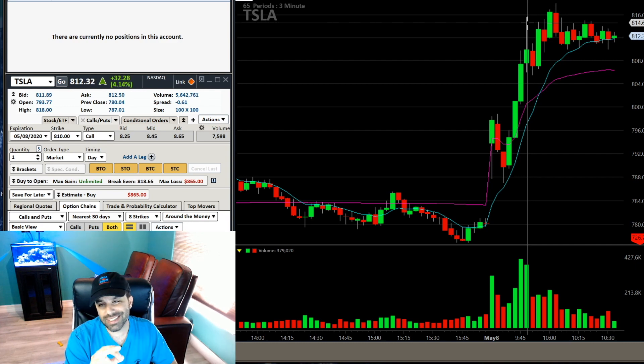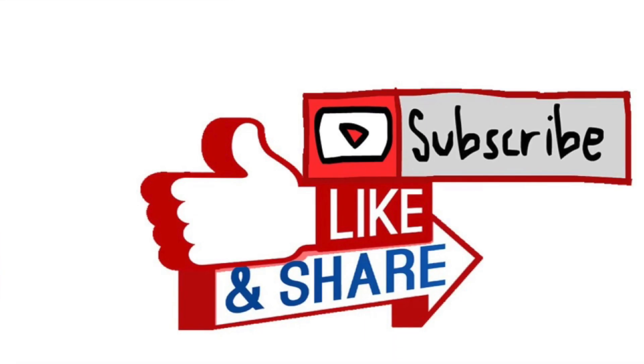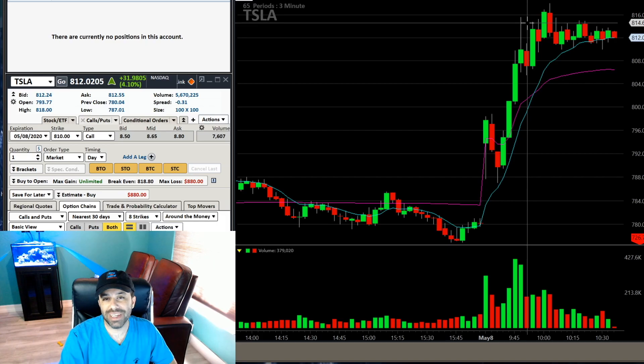Consistency has been key this week - I've been green every day except for that one day with the user error, which is my most-watched video this week because it was a day trading fail. Without that I'd have been green every single day, on a nice five-day win streak. The video coming out Sunday is me fixing that user error by customizing the software so it won't happen again. I hope you enjoyed the video, learned something, and have a great weekend - smash that like button and I'll catch you on the next one.